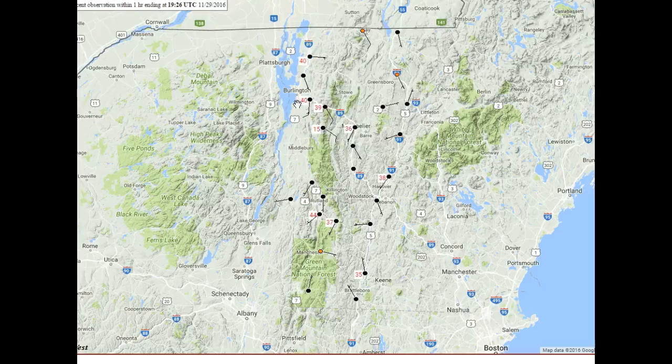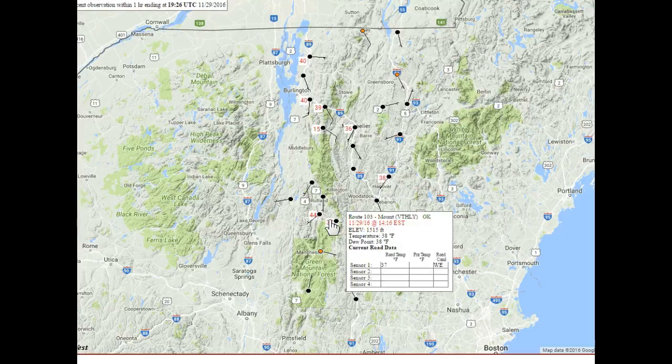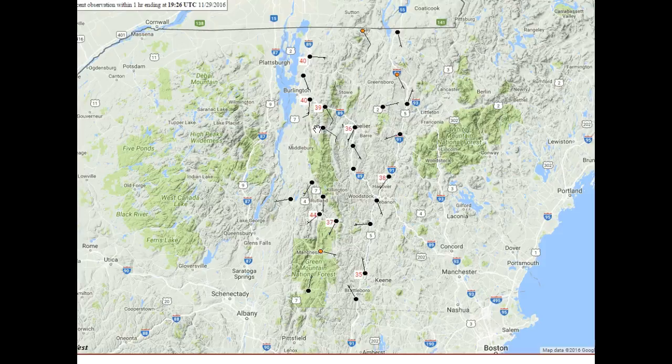ground surface temperatures. They're in the 40s in the Champlain Valley, 36 degrees in Berlin, 38 degrees in the Connecticut River Valley and so forth. They're looking pretty good.